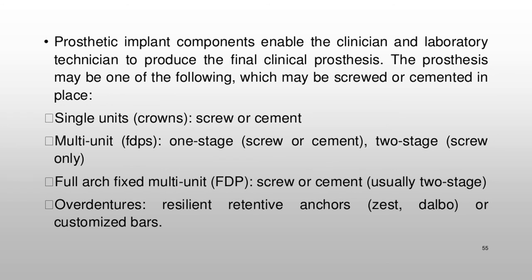Prosthetic implant components enable the clinician and laboratory technician to produce the final clinical prosthesis. The prosthesis may be screwed or cemented in place, and options include: single units (crown, screw or cement); multi-unit FDPs one-stage (screw or cement) or two-stage (screw only); full arch fixed multi-unit FDP (screw or cement, usually two-stage); and overdentures with resilient retentive anchors such as Zest, Dalbo, or customized bars.